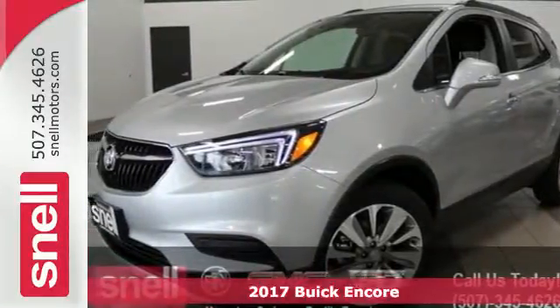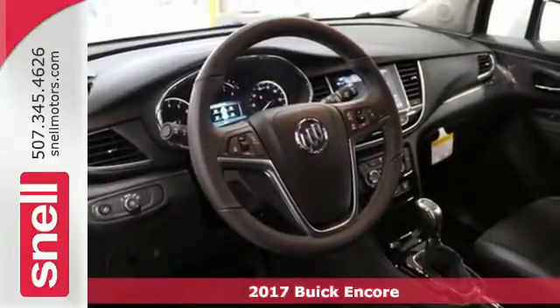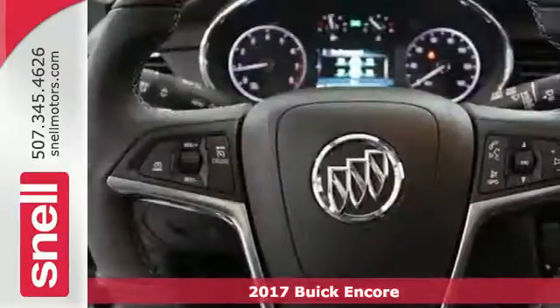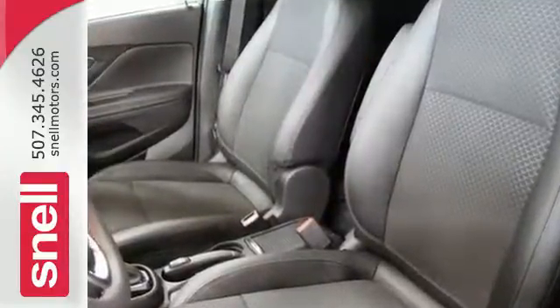Here's a 2017 Buick Encore. With this much luxury, it's no surprise you'll be wanting to experience it again and again. One of the most luxurious features is how quiet the cabin is, thanks to active noise cancellation technology and quiet tuning.